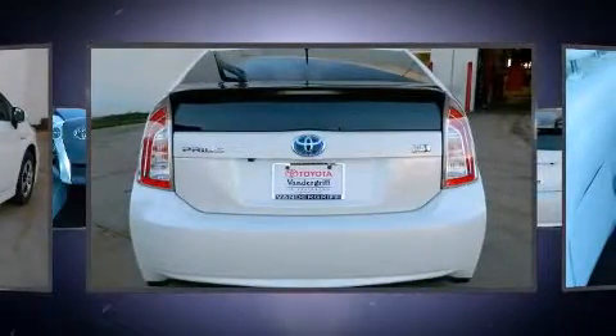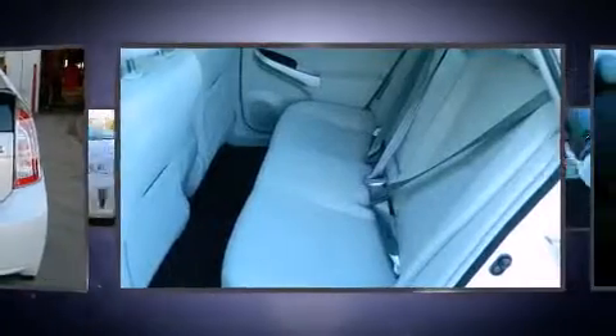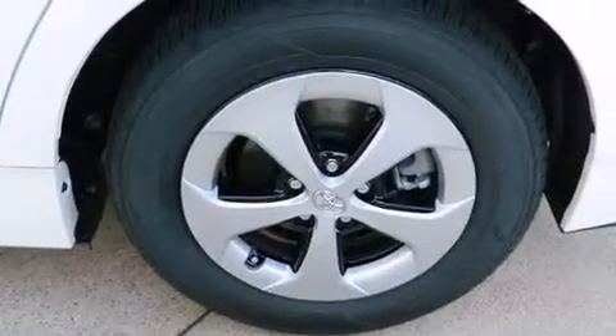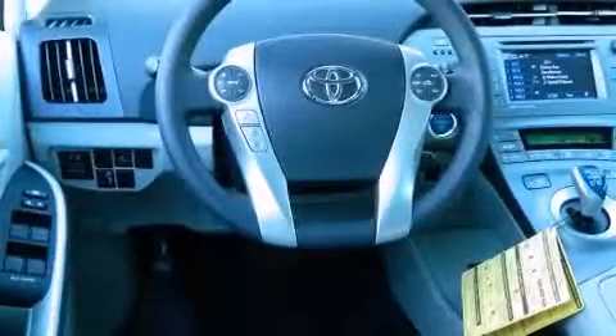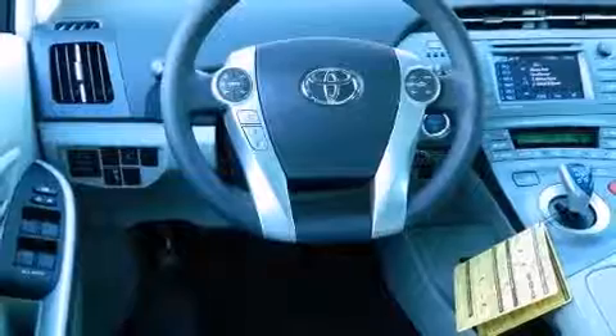A wealth of standard features means that you no longer have to sacrifice, such as remote keyless entry, delay off headlights, a rear window wiper, an outside temperature display, heated door mirrors, and power windows.